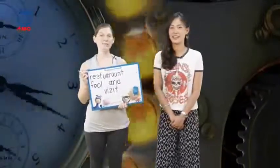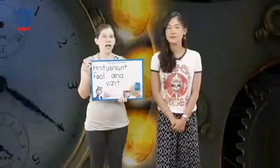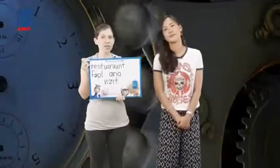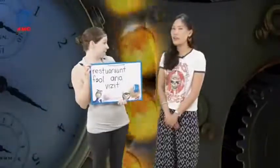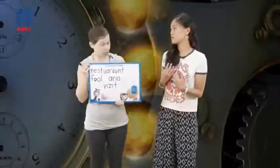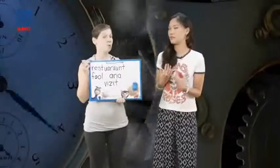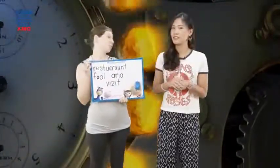Welcome back to Review Time. I've got some words written here on our whiteboard. The thing is, these words are not spelled correctly. Now, there are some real words on here, but they're not our Word Power words. So what do I have to do? You have to tell me how to fix these words.